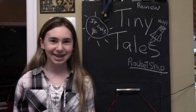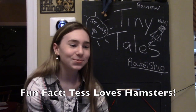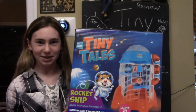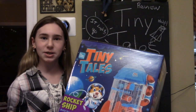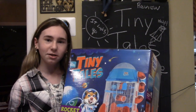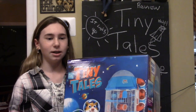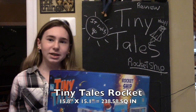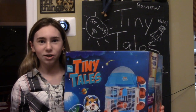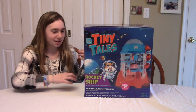Hi everyone, it's me Tess, and I love hamsters — fun fact about me. There's this new line of hamster cages called the Tiny Tails hamster cage. A hamster needs at least 450 square inches of floor space, and this cage, along with the others in the line, doesn't even have 250 square inches. Today we're going to be reviewing this cage and seeing how good it really is.